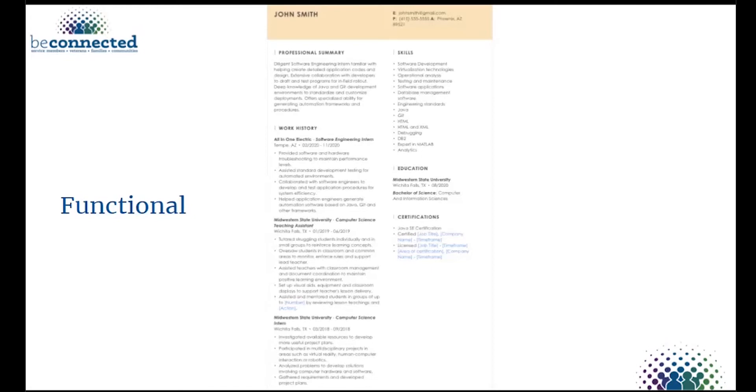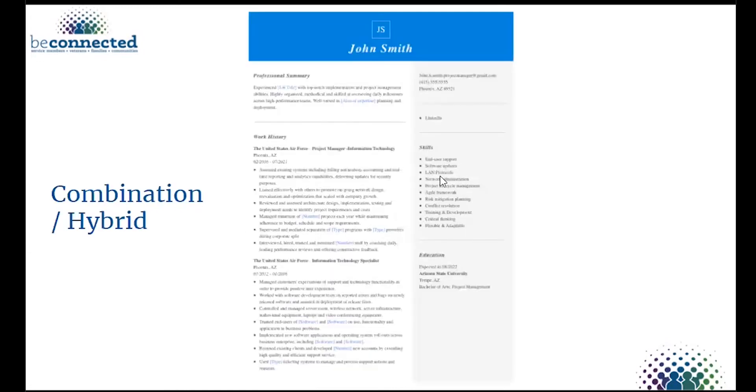The functional resume has pros and cons. A con is that the emphasis on skills rather than work history can sometimes make the resume look inexperienced. These are all things to consider depending on your situation — every resume will have the same general layout, which we'll get into.